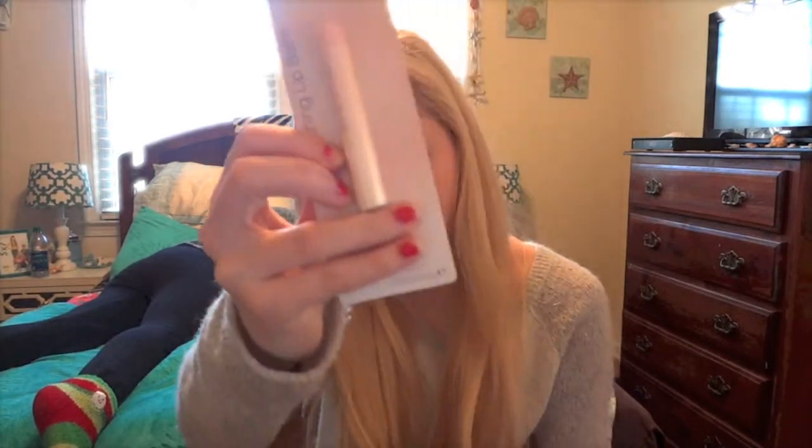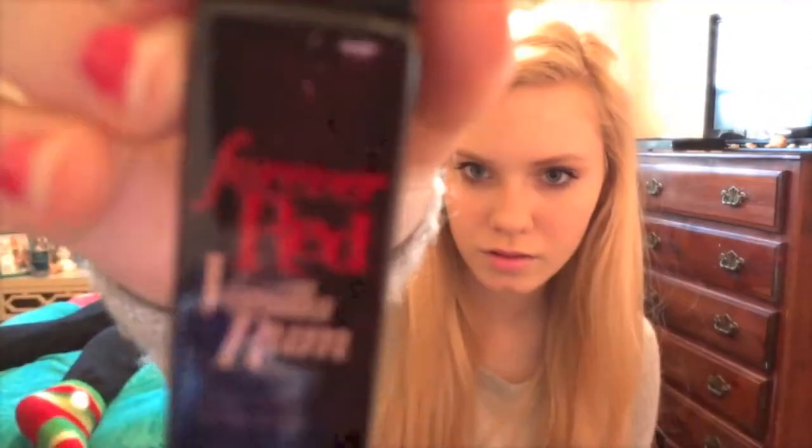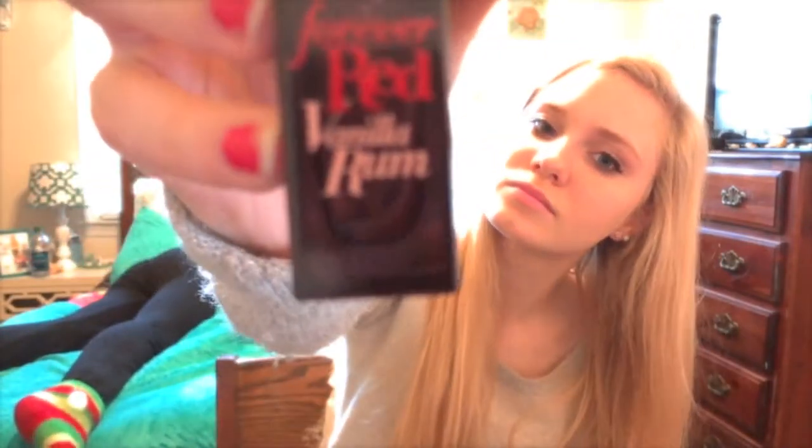I got the ELF strawberry cream lip balm, and the ELF liquid lipstick in pink. That is everything that I got for Christmas. I hope you all had a great Christmas, and sorry that this video was so long. I hope you enjoyed this video, and leave a video response of what you got for Christmas. Bye!